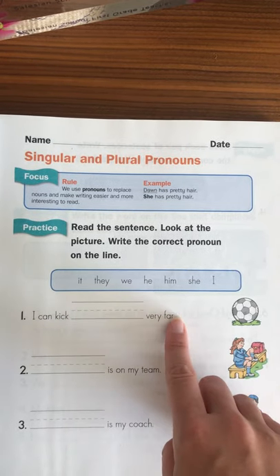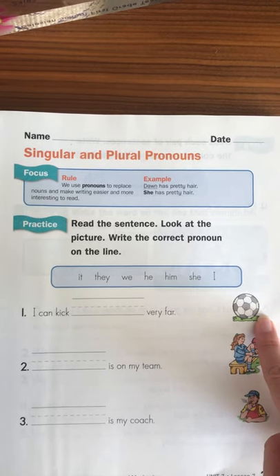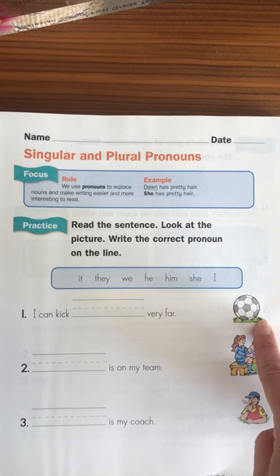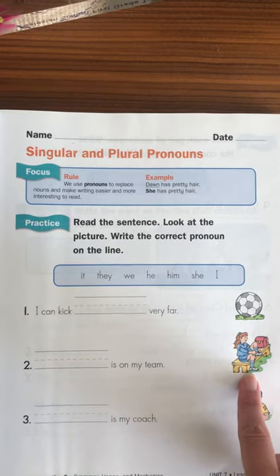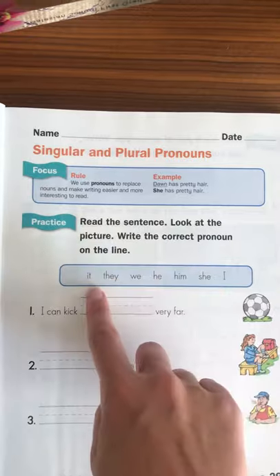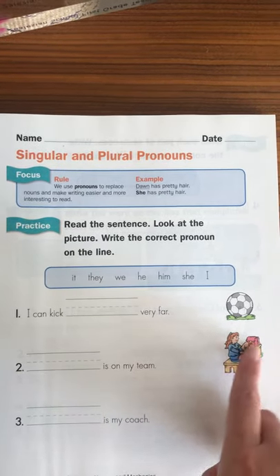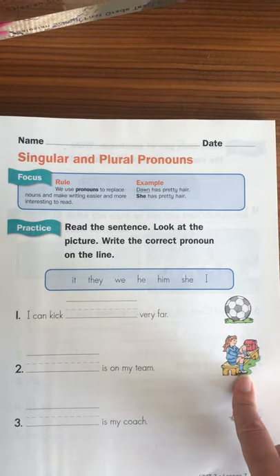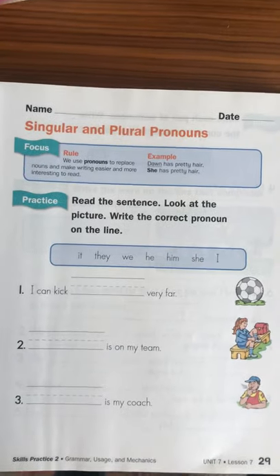For example: 'I can kick blank very far.' Instead of the actual word soccer ball, they need to find which one of these words could be used instead. Or: 'Blank is on my team' — what's another word for the girl? They is on my team? No. We is on my team? No. Eventually getting to 'she is on my team' because it's a girl.